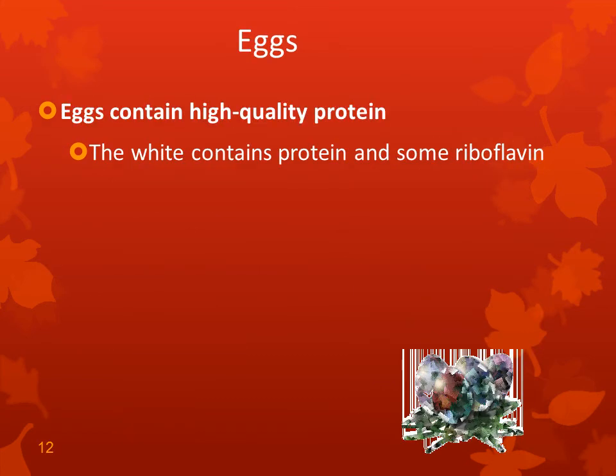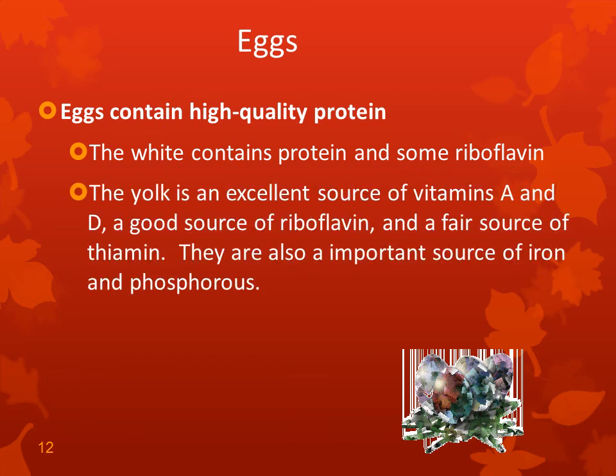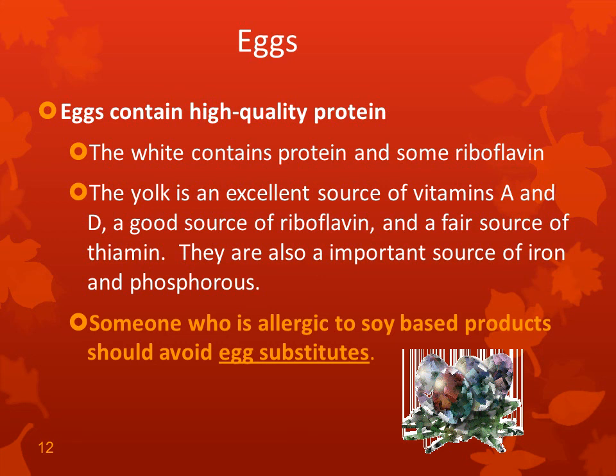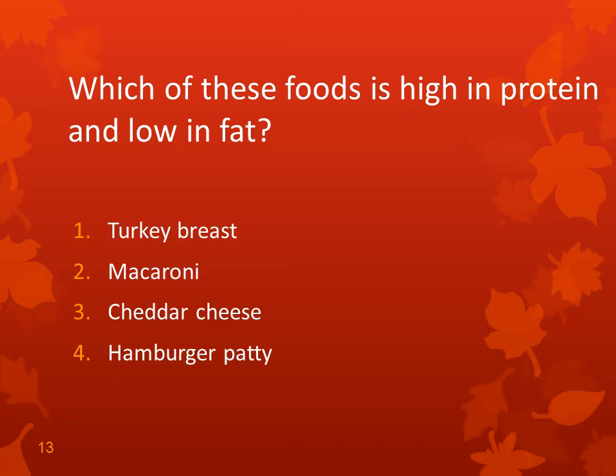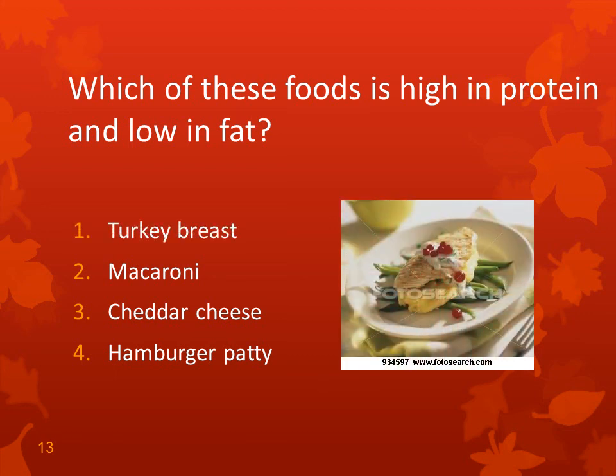Eggs contain high-quality protein. The white contains protein and some riboflavin. The yolk is an excellent source of vitamins A and D, a good source of riboflavin, a fair source of thiamin, and also an important source of iron and phosphorus. The egg is called the perfect food. Someone who is allergic to soy-based products should avoid egg substitutes, as egg substitutes contain soy products. Which of these foods is high in protein and low in fat? That would be the turkey breast.